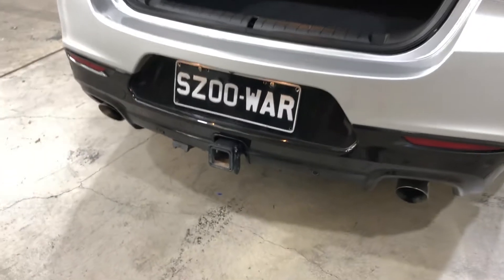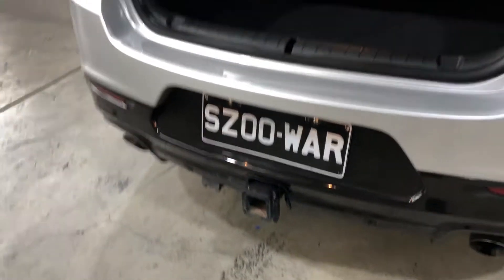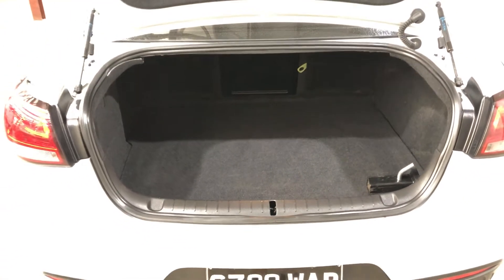It has also been fitted with a tow bar, perfect for towing your boat, caravan, or whatever else you need to tow. As we jump inside the boot, being a full-size family sedan, you know you're going to get heaps of boot space at the back as well.